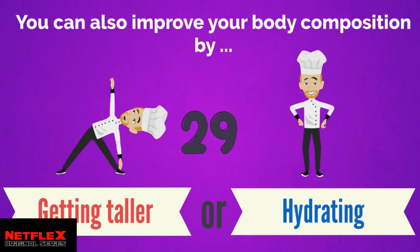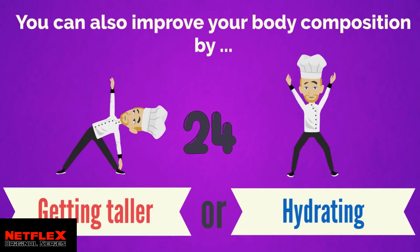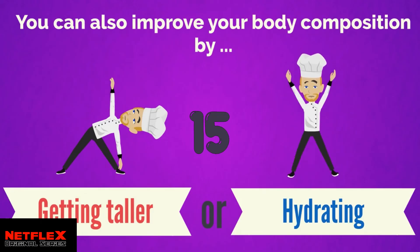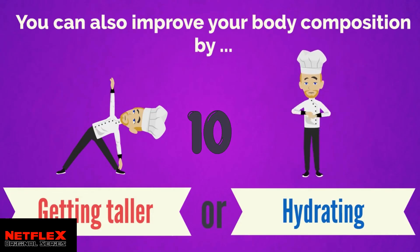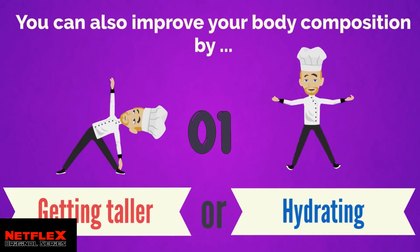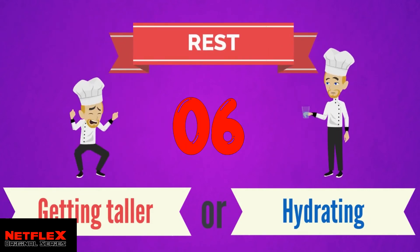You can also improve your body composition by trying to get taller, or by staying hydrated. Staying hydrated is right! Drinking enough water and eating healthy foods are the other two ways we can improve our body composition.